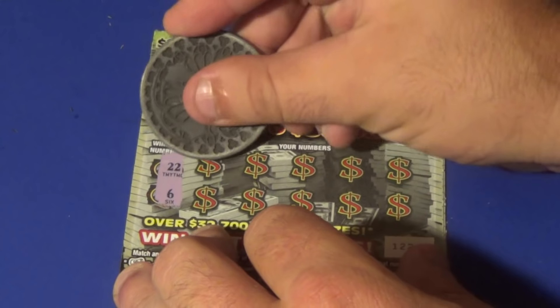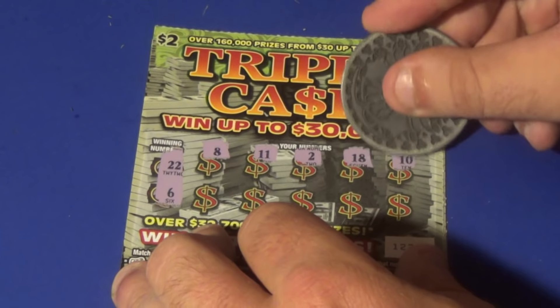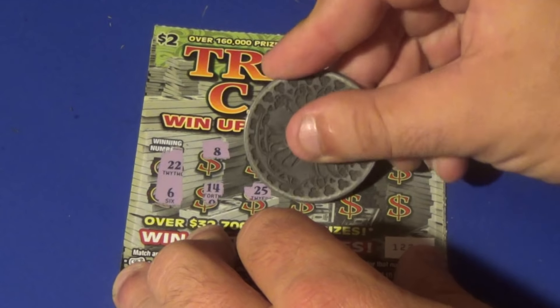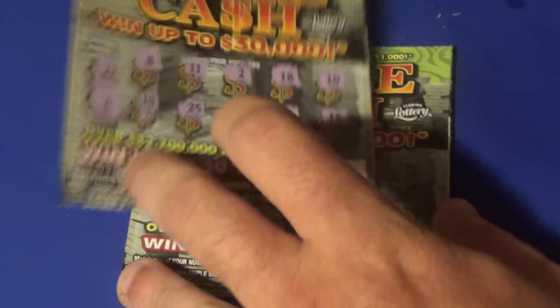Looking for 22 or 6 for this next one. We have an 8, 11, 2, 18, 10, 14, 25, 4, 16, and 15. No good.